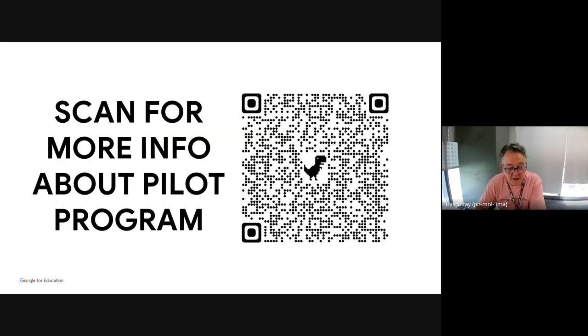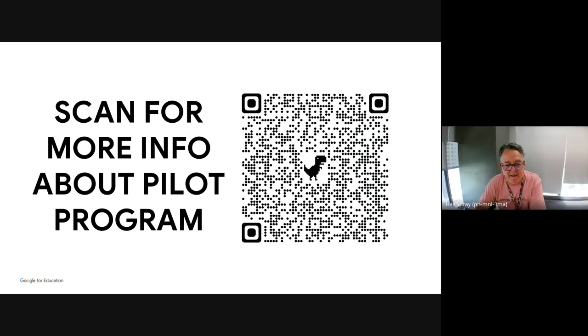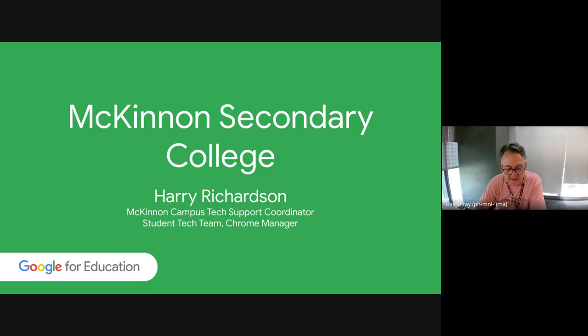If you're interested in the pilot program — I know there aren't any running at the moment, but this QR code will take you to Kimberley Hall, who set this up as an EOI. If anything pops up she'll keep people in the loop. We always keep the slides out at the end of the webinar anyway, so it'll all be in there for you.